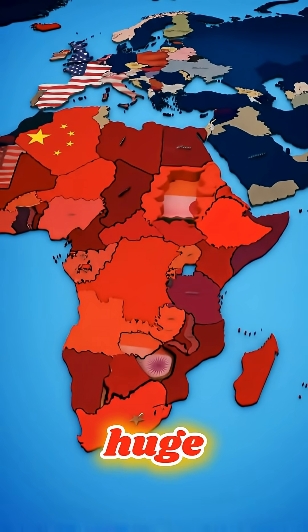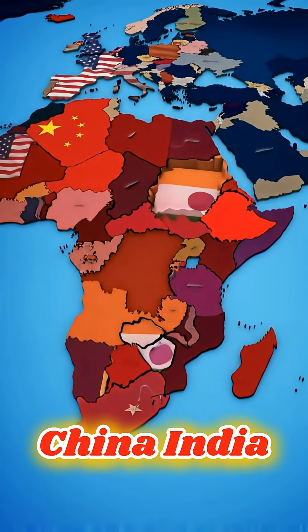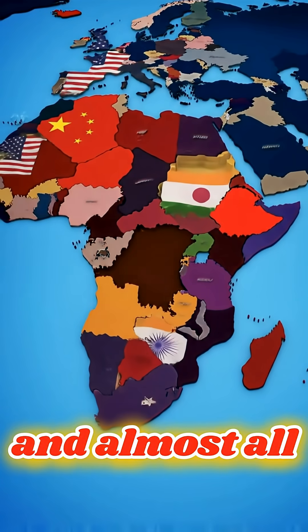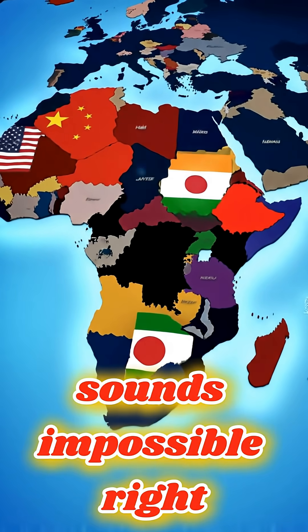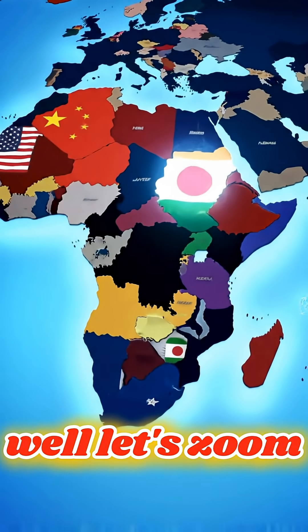What if I told you that Africa is so huge, you could fit the United States, China, India, Japan, and almost all of Europe inside it and still have space left over? Sounds impossible, right? Well, let's zoom in.